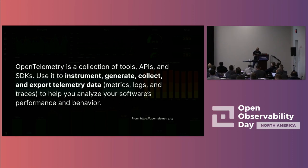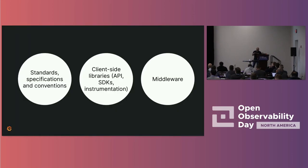OpenTelemetry is a set of standards, SDKs, and middleware. The idea is you instrument your applications with OpenTelemetry once, send OpenTelemetry data to the OpenTelemetry collector, and from there you can send to whatever vendor you want. If you're a platform team evaluating a new vendor, you don't need to change anything in the applications — you just change the collector configuration, which you control, and you can send to vendor one and vendor two simultaneously to compare performance and value.